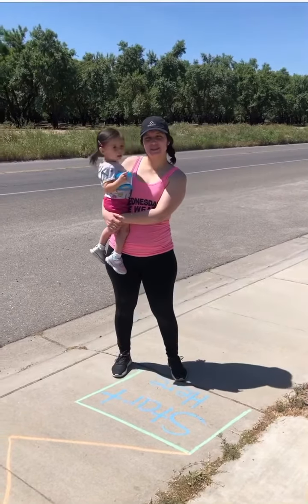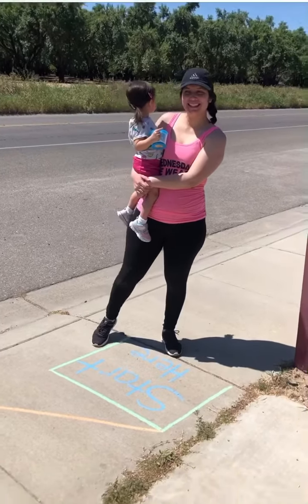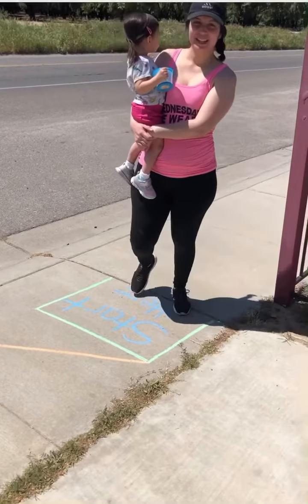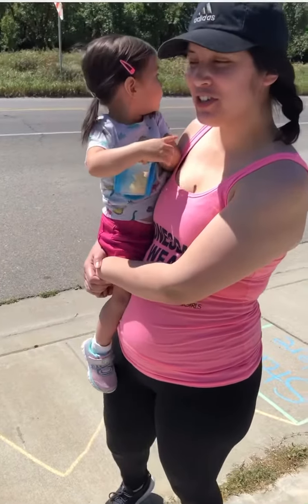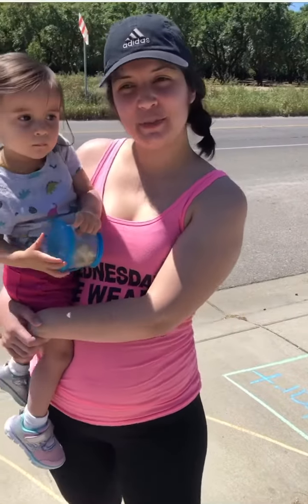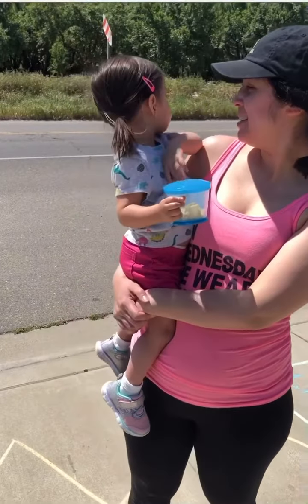Hi boys and girls, it's Miss Alex and Amaya! Today we are going to get our bodies moving by doing an obstacle course. All you need is some chalk. If you don't have chalk, then you can just follow along with me on our video. Are you guys ready? All right, let's start!